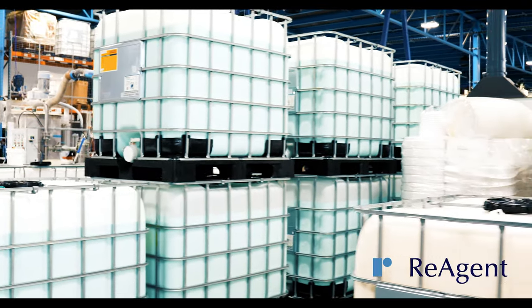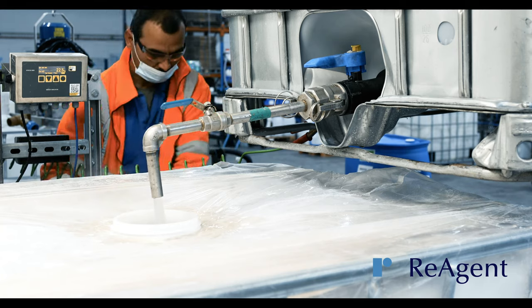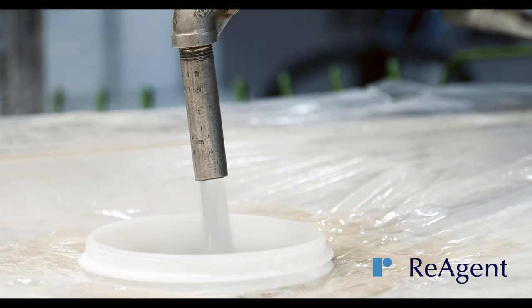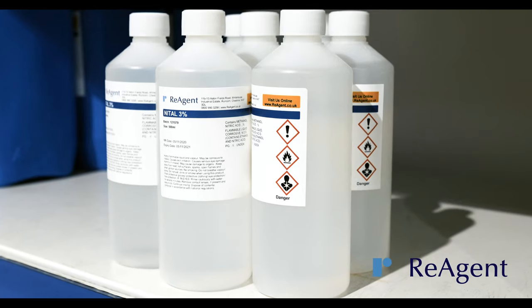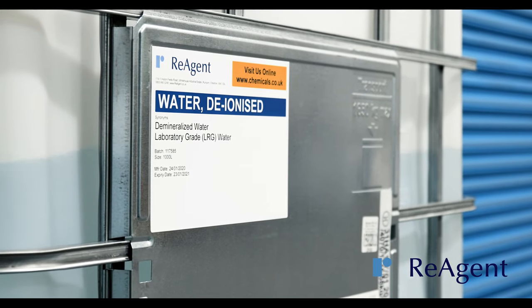We can pack everything from IBCs, drums, jerry cans and bags. You can then choose to have your chemicals repacked in a packaging option that suits you, whether that's plastic bottles, glass bottles or 1000 litre IBCs.